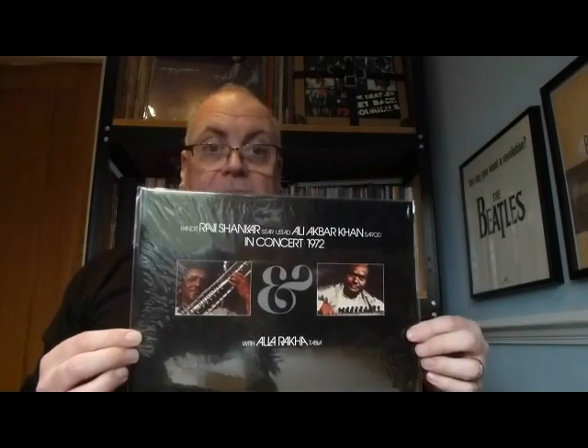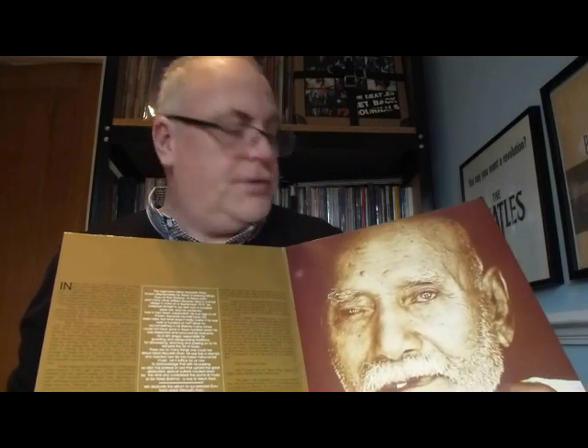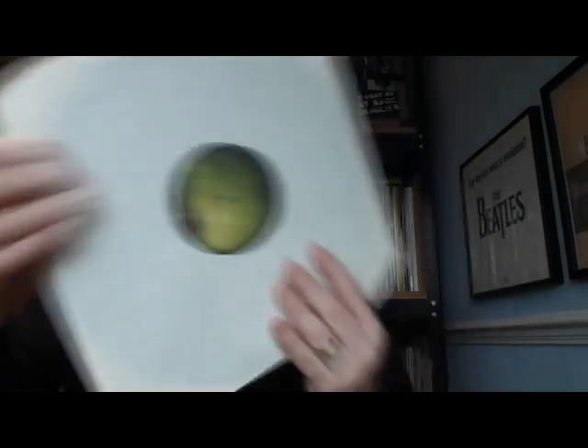And the last one out of the box is I think probably one of the hardest ones to find. I do have an original issue from 1972 and I also have this on CD. But I also have it in this 1996 reissue - originally issued in 1972. It's Ravi Shankar and Ali Akbar Khan In Concert 1972, as well as some other musicians. That's the same as the original issue - and the inner sleeves are just standard white inner sleeves with an Apple label.